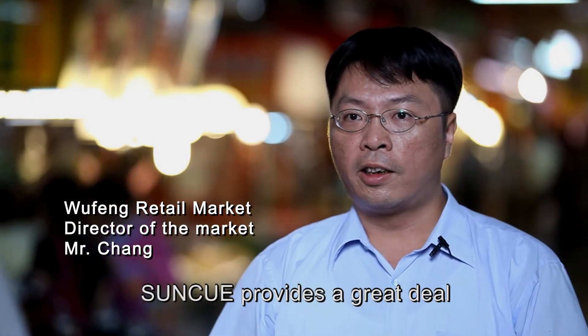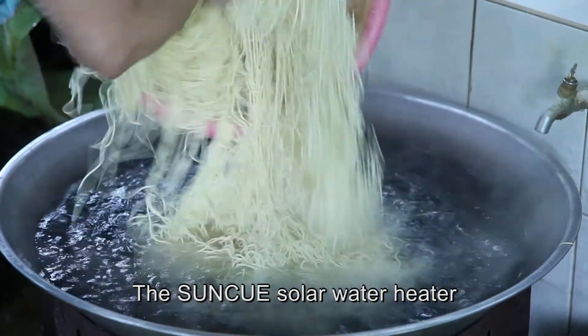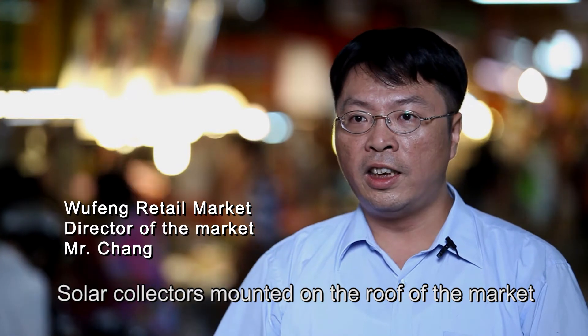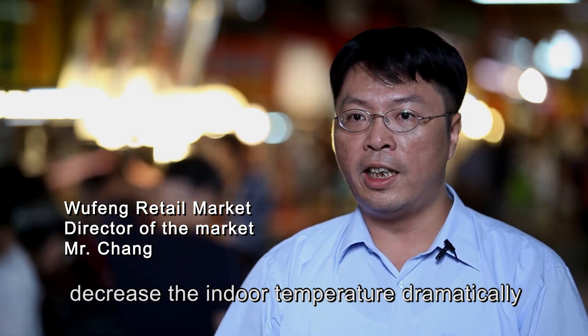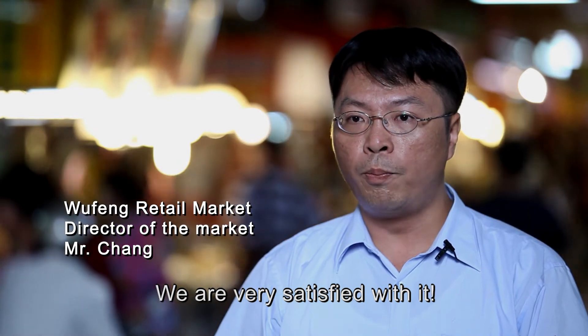SunQ provides a great deal of hot water for our stands. The SunQ solar water heater is safe and energy saving. Solar collectors mounted on the roof of the market decreased the indoor temperature dramatically. We are very satisfied with it.